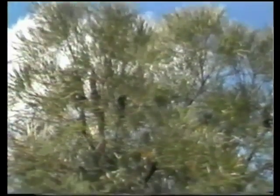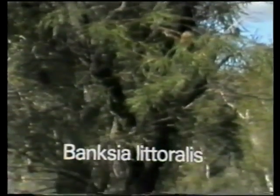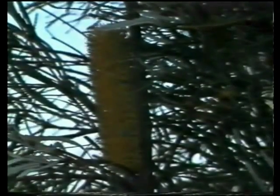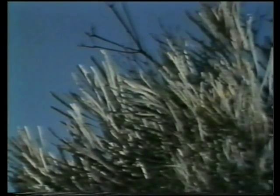A species looking very much like the candlestick Banksia is the swamp Banksia, Banksia littoralis. However, its spring blooms are not held above the canopy like the other Banksias, but instead are hidden inside the canopy. This does not stop birds from seeking them out for their nectar. Another distinctive feature of the swamp Banksia is the white, velvety underside of the otherwise dark green leaves.